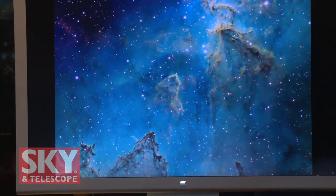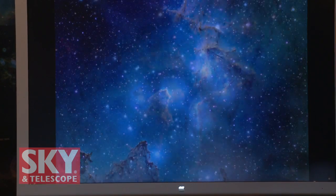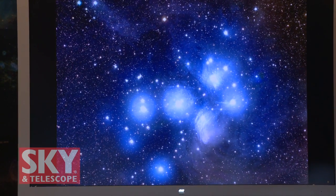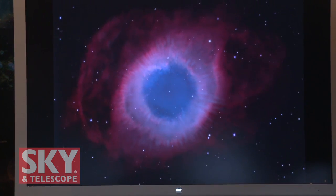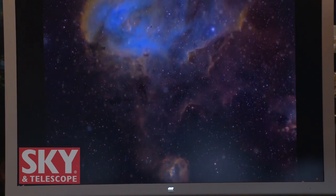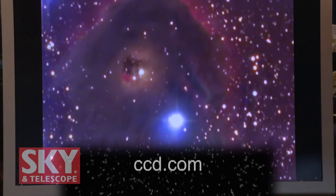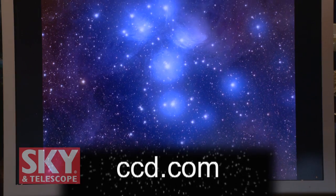I know that some of the world's best astrophotographers are working with Apogee cameras, and you've got quite a display of images here that have been taken recently. We're really grateful to all the users we have, and we also have a very active Yahoo users group — we invite everybody to come and join our users group and be part of the experience. If people want more information on any of these cameras, they can go to your website at www.ccd.com.